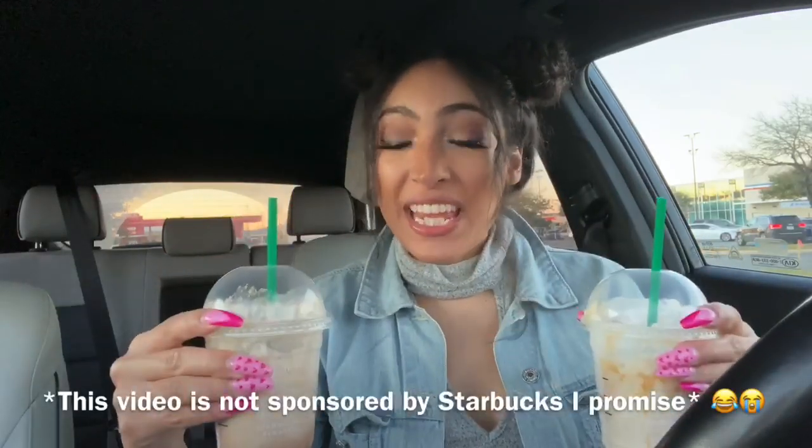I cannot believe how all these drinks taste — they are so accurate to their actual names. It is mind blowing. They're all really good, to be honest, except the birthday cake one was a little disappointing, but it was still okay. Starbucks used to scare the crap out of me because I would never know how to order a drink — there are so many things on the menu. But now that I've been doing these Starbucks challenges, I feel like such a pro. Shout out to TikTok and all the people that shared these amazing recipes!